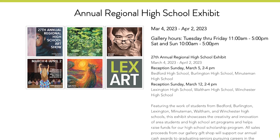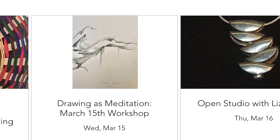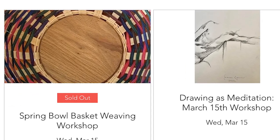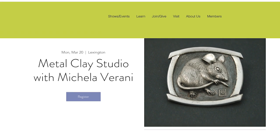The exhibit also helps to raise funds for LexArt's high school scholarship program. LexArt will also hold classes, memberships, and other offerings, giving the community a chance to gain some hands-on experience in the world of art, from painting to pottery.